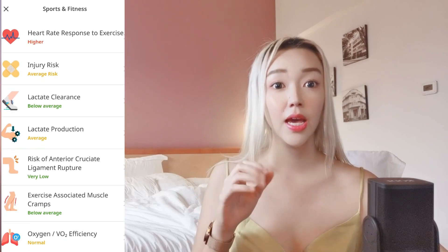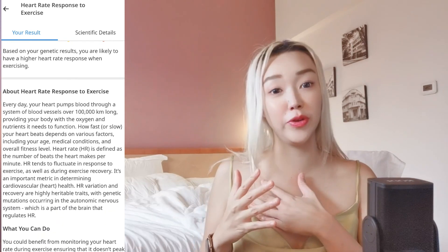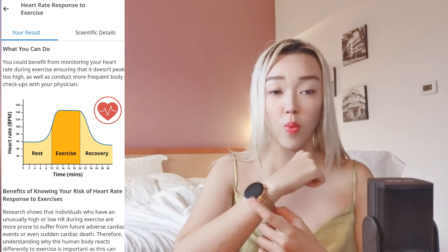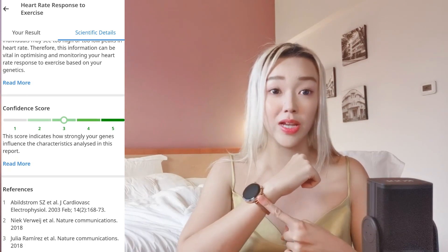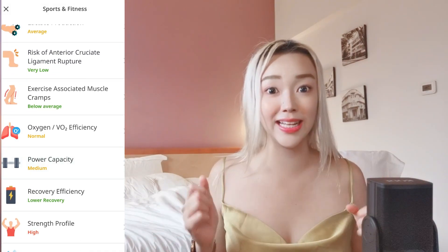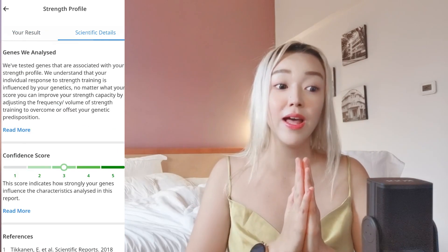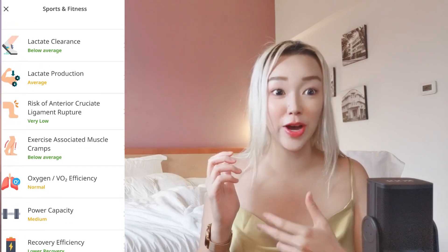Something really interesting about the sports fitness results is the heart rate response to exercise. You don't want your heart rate to suddenly spike dangerously while exercising. That's why I always wear a watch to check my heartbeat — if it goes above 160 or 170 that is dangerous. The test alerts me not to overexert myself, because jumping into intense exercise after days of rest is very risky. This test helps me remind myself to be careful.